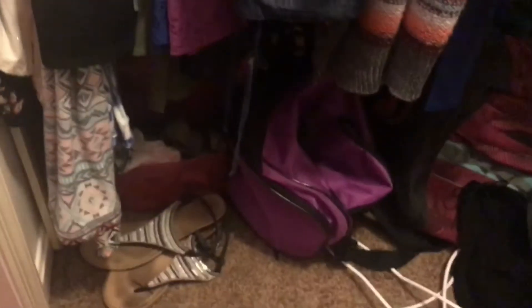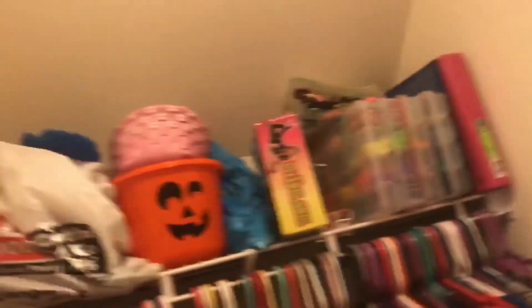I believe I've never shown you guys my closet before — this is the first time because my closet is never clean, but it's clean this time! When you walk in, this is what it looks like. At the bottom are some bags, backpacks, duffel bags, and a pair of sandals. There's a big cord coming from my TV that we need to do something with.